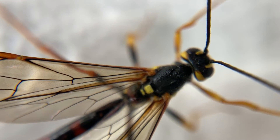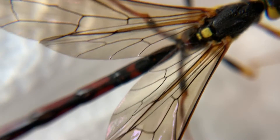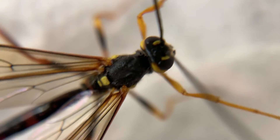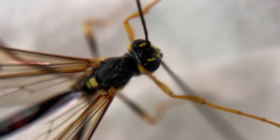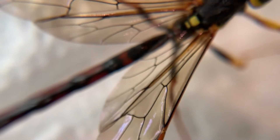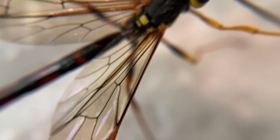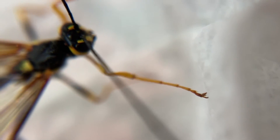I'm going to start this YouTube video off with some close-up macro shots of this giant ichneumon wasp. The species is Megarhyssa nortoni, and I collected this male here in my backyard in Portland, Oregon on the very last day of May 2019.